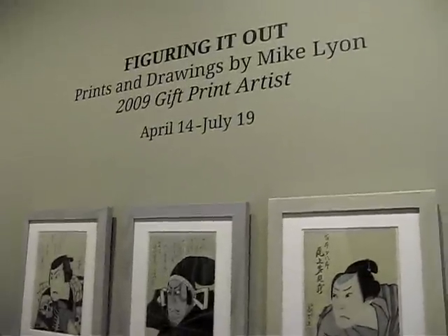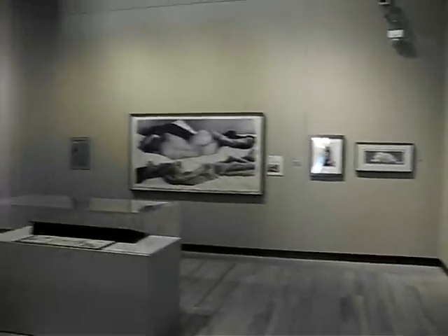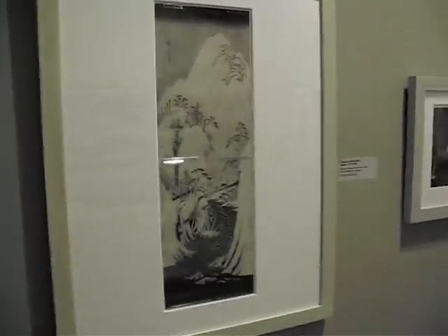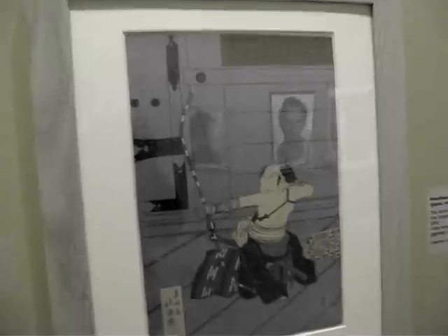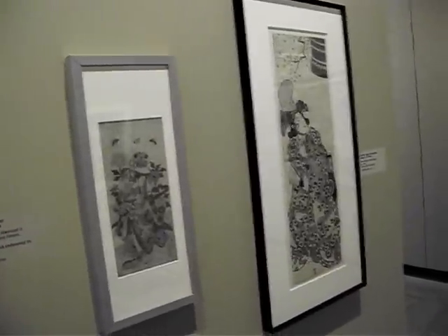A nice bunch of Okubie — big head prints. Mostly Osaka, from the Kyoto area, mid-19th century. Beautiful Haranobu print. A Hiroshige landscape. Beautiful Shinsui eyebrow pencil with a bright red background. The lights are so dim and yellow in here, the camera can't pick up the brilliant orange background of that print.